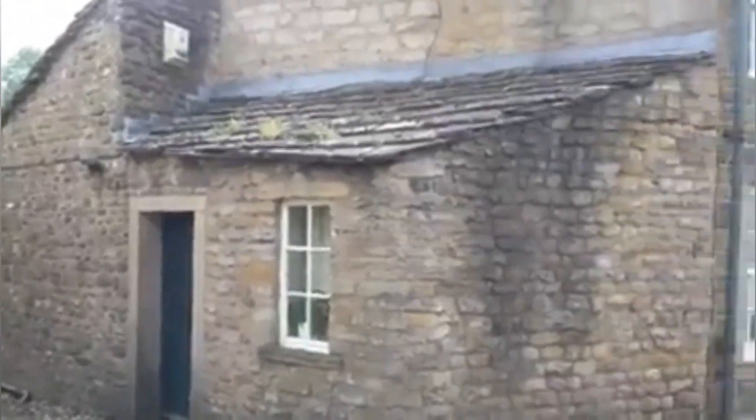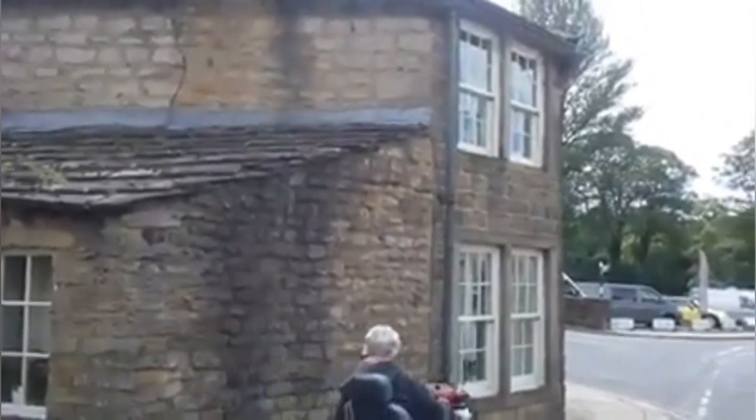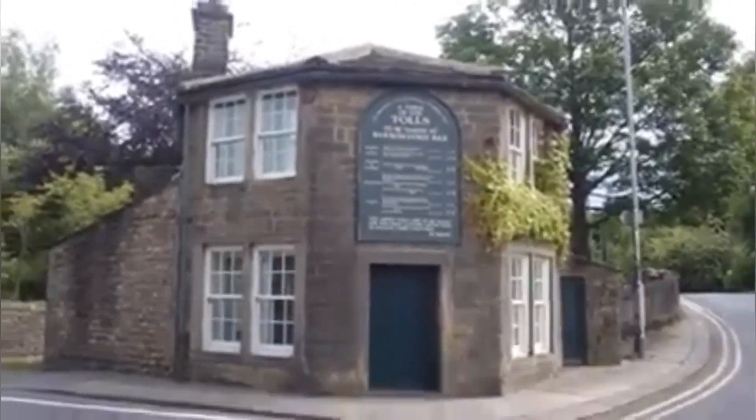Some of these buildings are getting older and older. This particular building is a tall house. There is a board on the front of the building showing the price of the tolls.